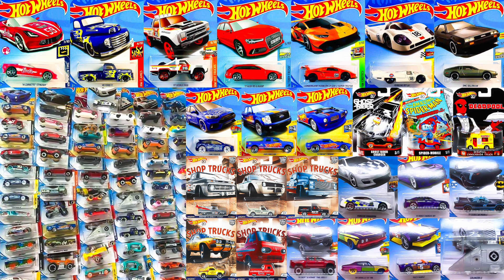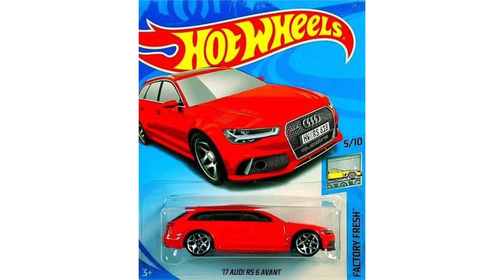What's going on guys, it's HotDiecast Garage, and today we have a lot of brand new Hot Wheels to talk about. There are M case cars, N case cars, some new series and more, so let's get into it.